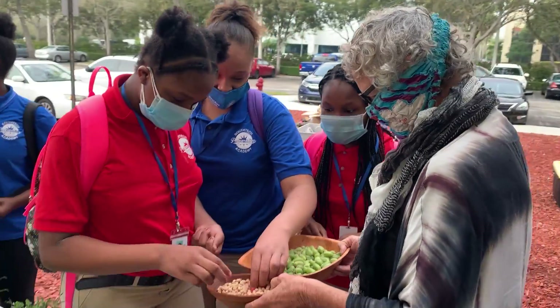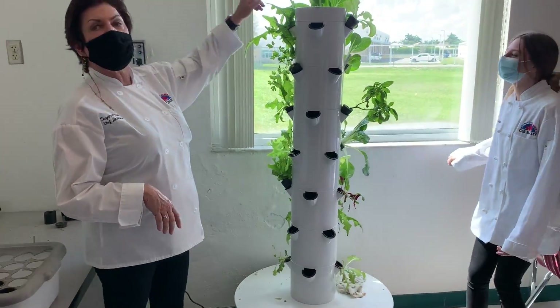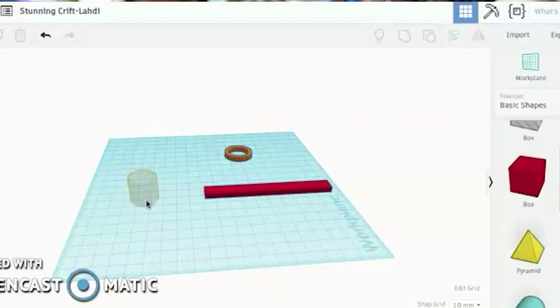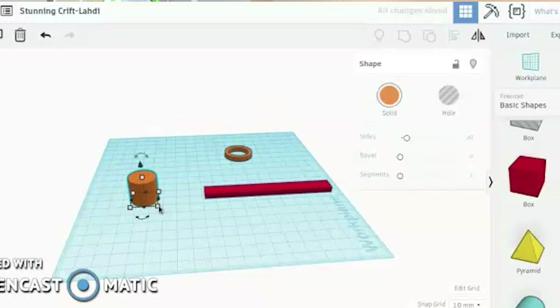Our high school is laying the seeds for building a hydroponic farm at the school, where students will learn how to program using Arduino boards, Raspberry Pi, and CNC computing while learning the business of food production.